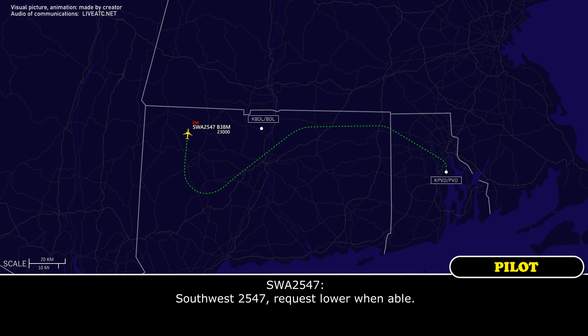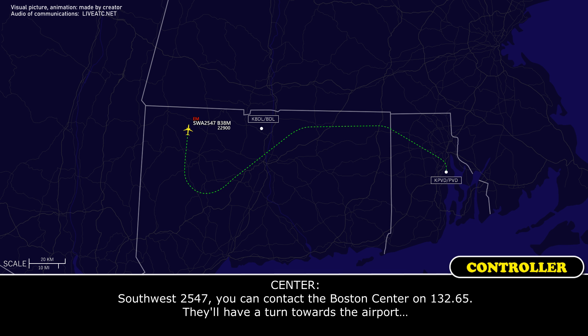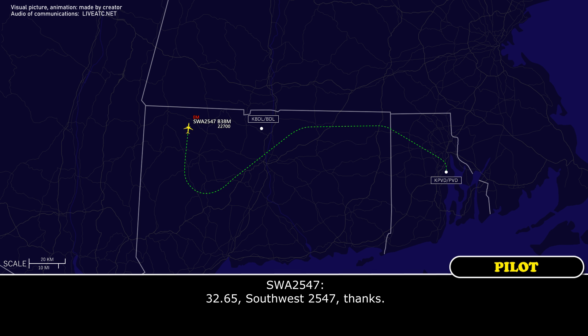Southwest 2547, request lower when able. Southwest 2547, descend and maintain flight level 190. You can contact Boston Center on 123.265.